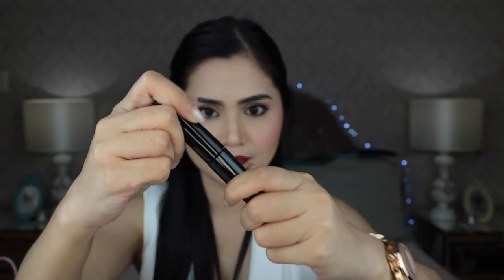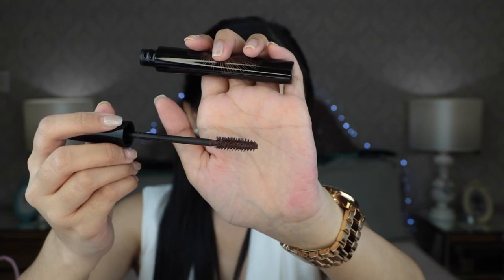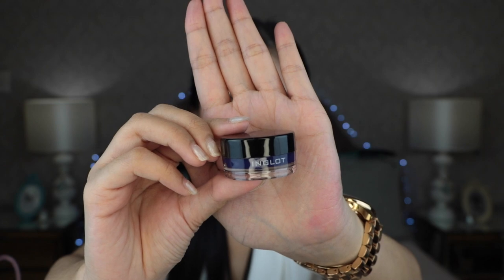I also got a brown mascara — this is the Inglot Color Play Mascara. And then lastly from Inglot, I got an AMC Eyeliner Gel. This is just a purplish-blue eyeliner, something fun, and it was on sale. The number is 83. Here's the receipt — instead of paying 7,760, I only paid 3,044 for all of those items.